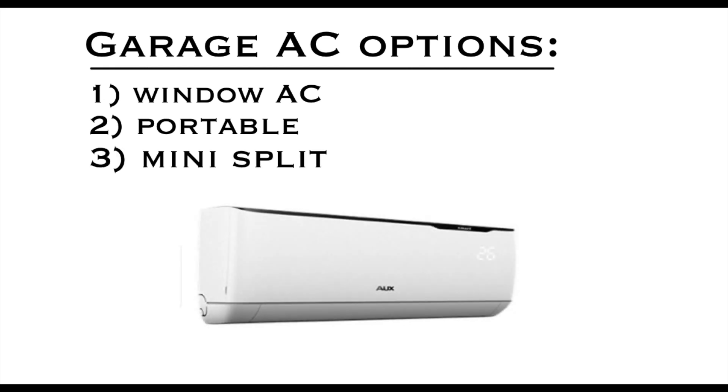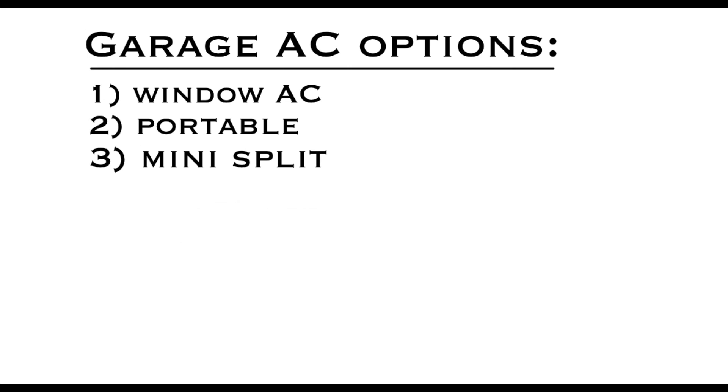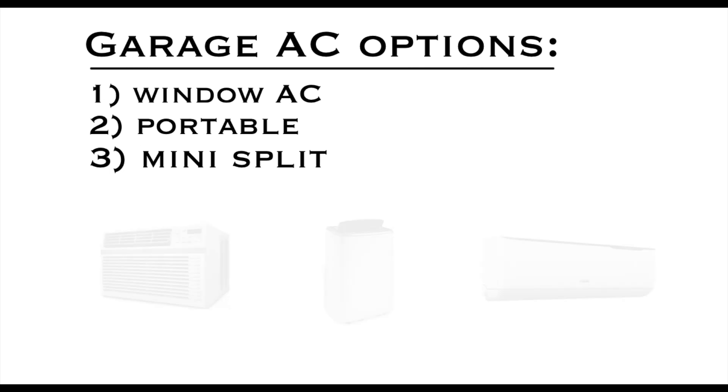The third option is a mini split, which has a unit hanging on the wall inside and then the condenser outside — sort of like a mini home unit — and you can get it in the 36,000 BTU size. Unfortunately, the price for the size I needed was two to five grand. So none of these options met my needs.